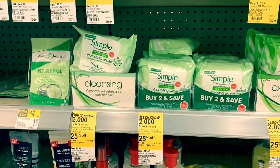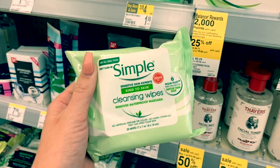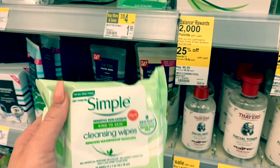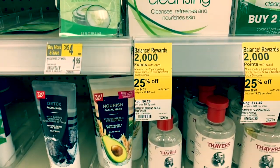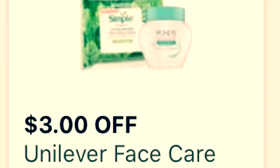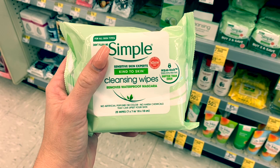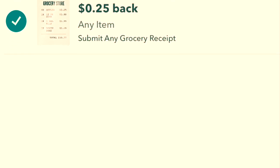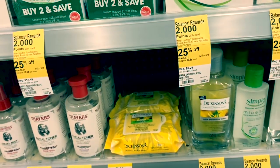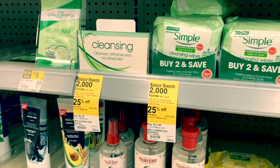The next amazing deal is on the Simple products. You'll want to pick up two — they only had one at my store so I had to adjust. They are regular price $6.29, and with the 25% off they're just $4.71 each. There is a buy-three-get-two digital coupon. Then on Ibotta there's $1.25 back on each, giving you $2.50 back. And on Saving Star there's another dollar back. Final cost is going to be $0.92 for both — a super hot deal.